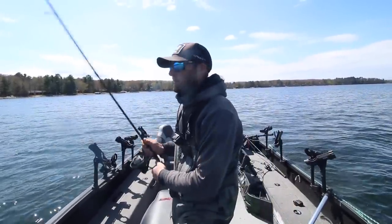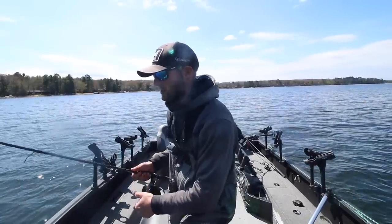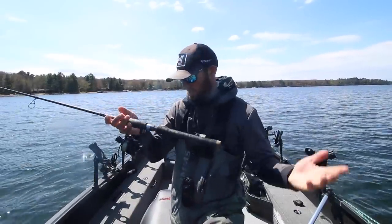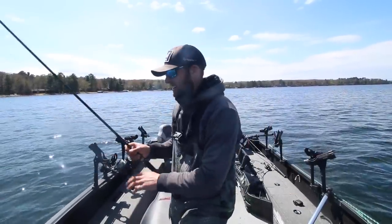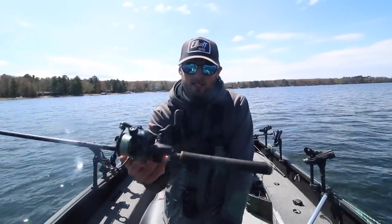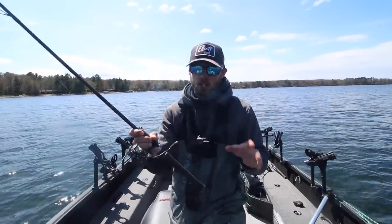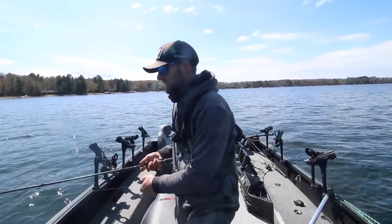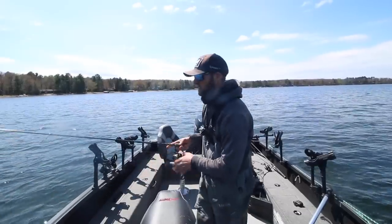It's a quarter-ounce Google Eye jig — I'll link it below. I tie on basically a three to four foot fluorocarbon leader, 12-pound fluorocarbon, using a double uni knot, and then 10-pound braid. I'm fishing this on the Elliot rod spinning rod — a 6.9 medium fast — one of my absolute favorite rods. You also need a quick high-speed reel like the Pflueger Carbon X 2000. This is my all-around power jigging setup right here.